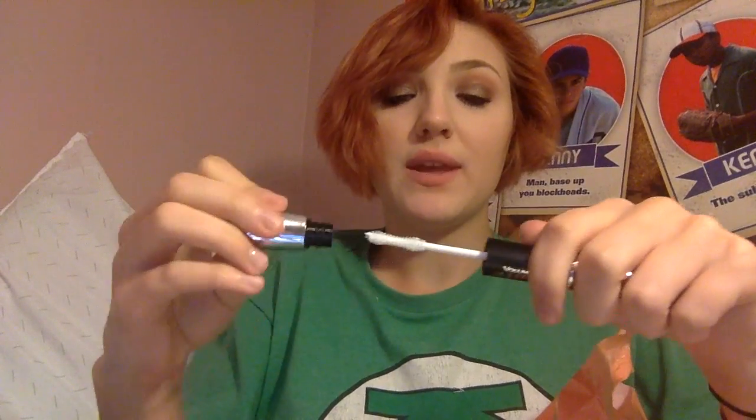I got the L'Oréal Voluminous Superstar Mascara, which has a primer on one end and mascara on the other. But I didn't like this — the fibers got in my eyes during the day. It was really bad; I did not enjoy it.